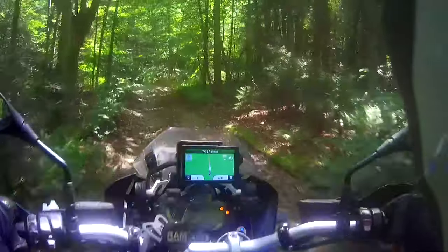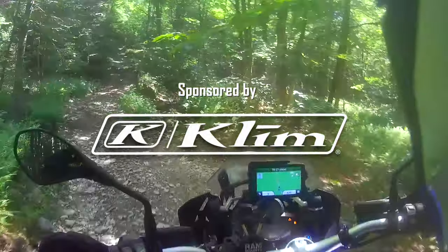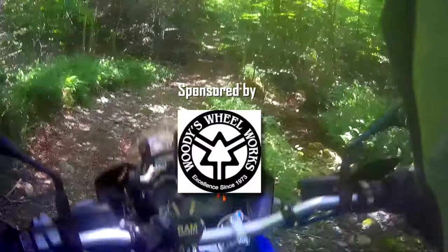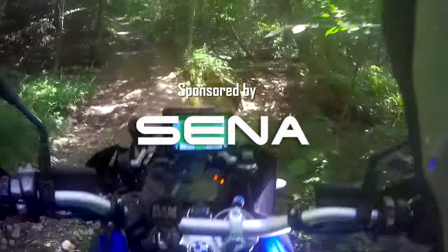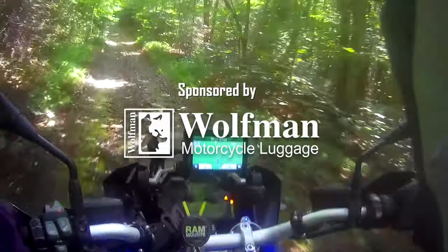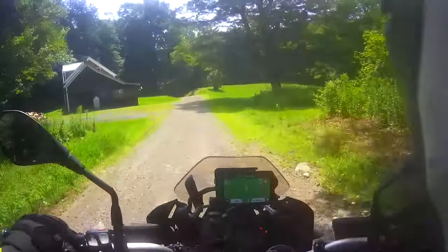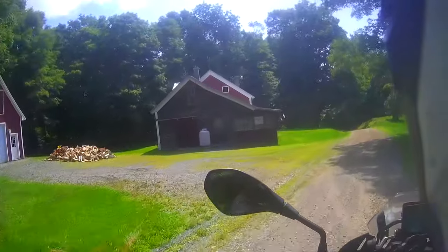A class 4 road is a designation used in Vermont to indicate that it's no longer maintained. This road could be 100 years old without any maintenance on it. And there we go — we made it through our first class 4. It's like running rapids.